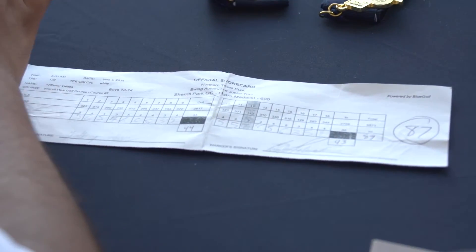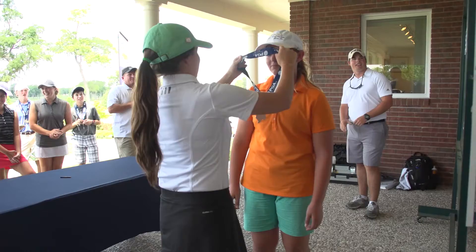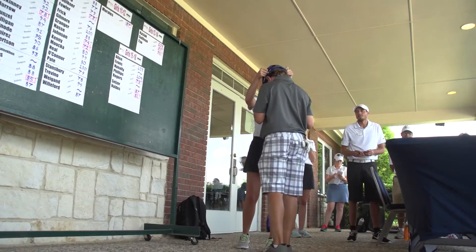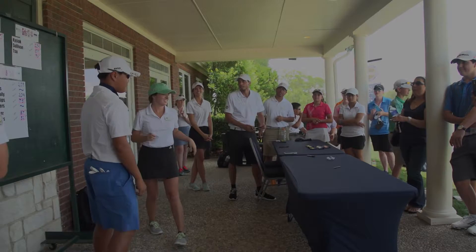After everyone in your division has finished play, awards will be presented to the top three finishers in each age division. We hope this helps with your first medalist level tournament experience. Best of luck! We look forward to seeing you at a tournament soon.